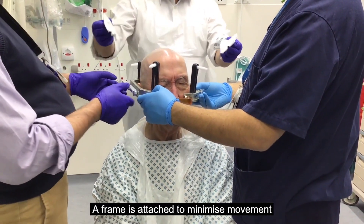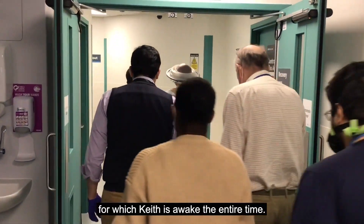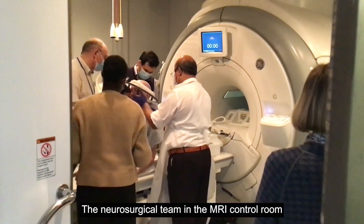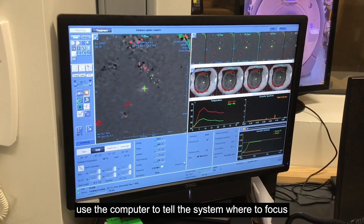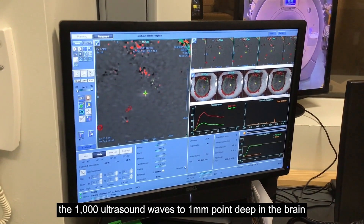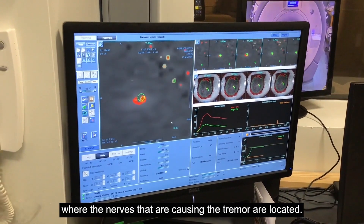A frame is attached to minimise movement during the treatment, for which Keith is awake the entire time. The neurosurgical team in the MRI control room use the computer to tell the system where to focus the 1,000 ultrasound waves to one millimetre point deep in the brain where the nerves causing the tremor are located.